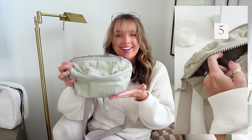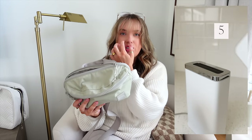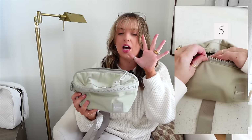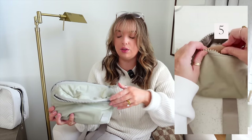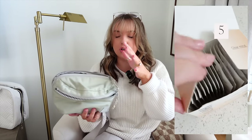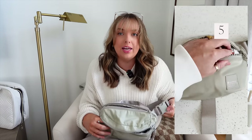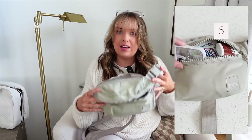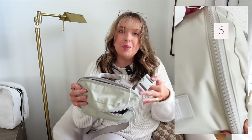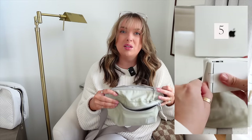A new belt bag has entered the chat. This is a Lululemon belt bag — they have different sizes, like 1.5 liter and 2 liter. This is the 2.5, so it fits a ton. The front pouch is huge, and it's got a full back pouch as well. I brought this to Disney earlier this week and was able to fit a ton. You can wear it as a fanny pack; I wear it crossbody so everything's in front — great for theme parks so you're not worrying about people getting into a backpack.